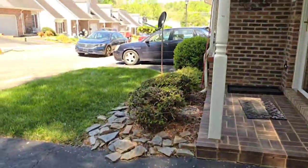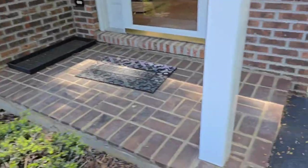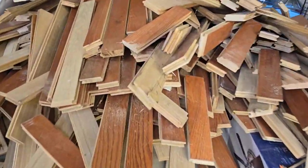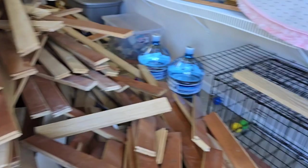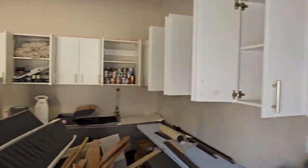Hey, how you guys doing? This is Austin with Crack and Junk Removal back with another video. So we're in Johnson City, Tennessee. We're doing a construction debris cleanup job and the customer reached out to us last week and we set up a day today — that's Monday — to come out and do this job.